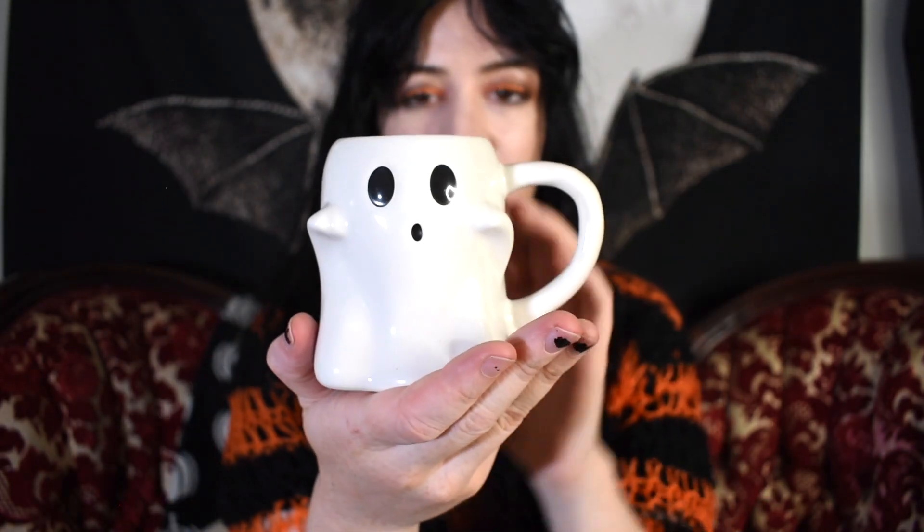Since we're on the topic of Target, I got this ghost mug last year — they have one again this year but with a different expression. I personally like this one better. I love how he has little zombie hands in front of him. This one is a very small mug so it's probably more for kids, but I love this guy nonetheless.